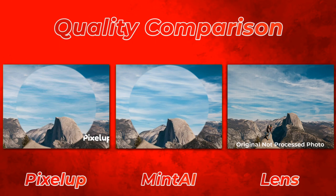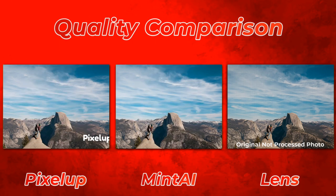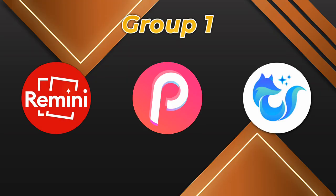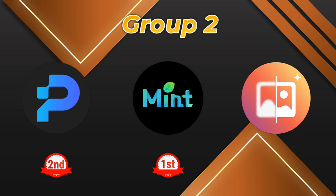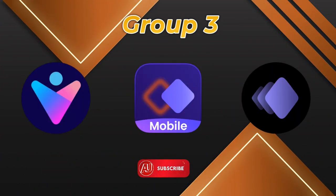The Group 1 winner is Remini — if you haven't watched my previous videos, make sure to check it out. Please let me know in the comments what you think and which one is the winner in your opinion. The Group 2 winner is Mint AI, in second place we have Pixel Up, and in third place we have Nero by Lens Binary.